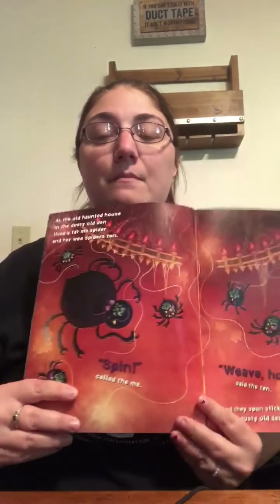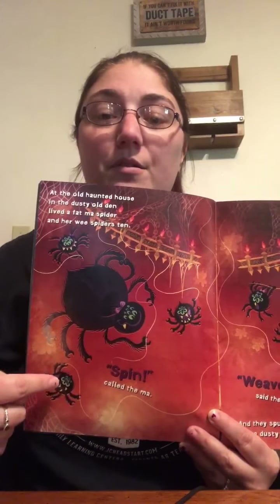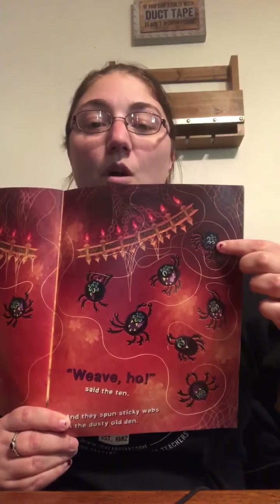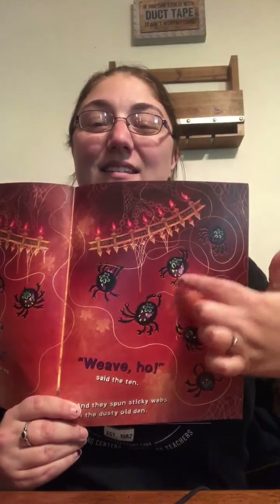At the Old Haunted House in the dusty old den lived a fat moth spider and her wee spiders, ten. Miss Amanda doesn't like spiders — do you like spiders? Spin, called the ma. Weave ho, said the ten, and they spun sticky webs in the dusty old den. Look at this big, fat moth spider! Now let's count her ten baby spiders: one, two, three, four, five, six, seven, eight, nine, and ten wee baby spiders.